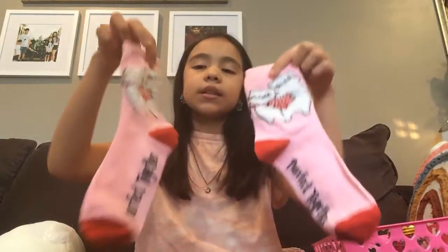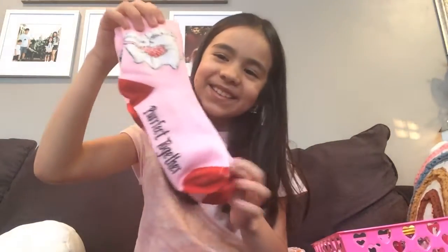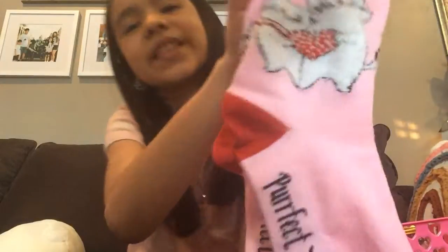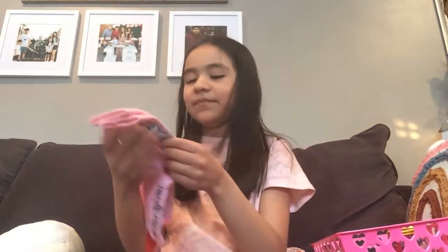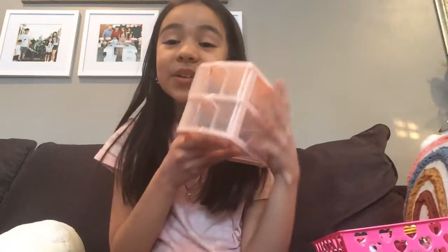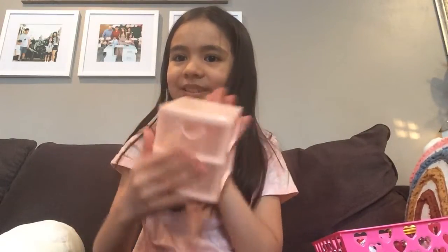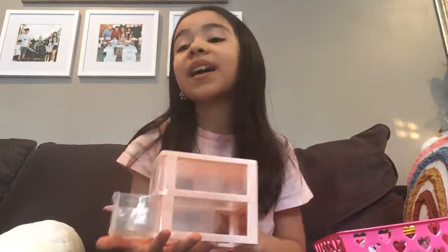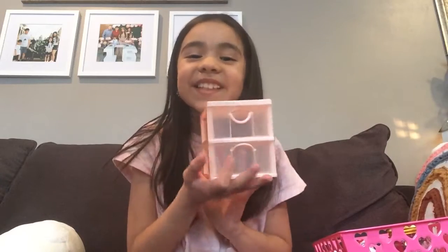I got these Valentine's Day cat socks — they're really cute. It has a little cat and a little heart. They're from my mom. Then I got this little basket — it's really nice. I can put all my earrings, necklaces, jewelry, anything like that in it. I love this, it's really cute.